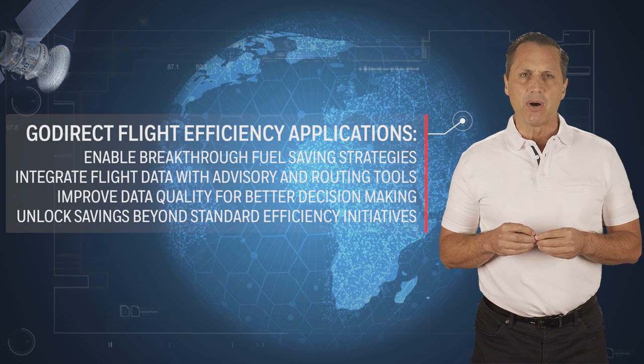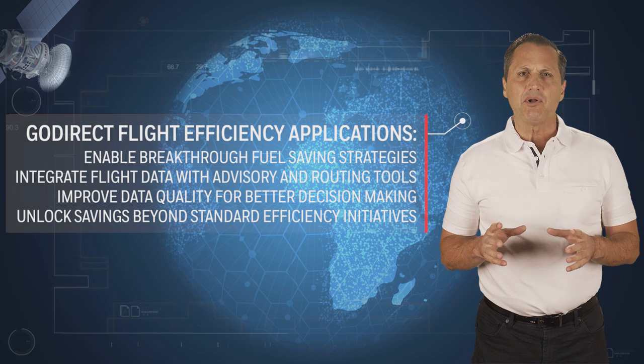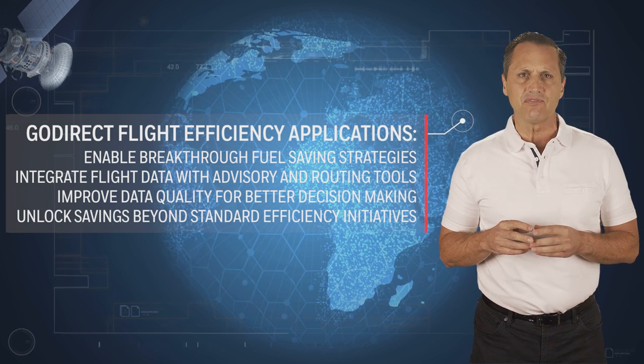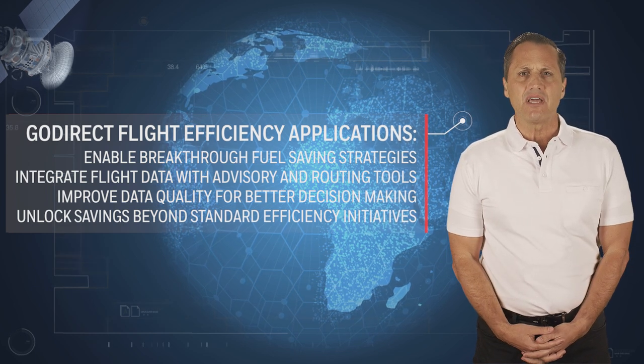Through a combination of post-flight and real-time data analysis, we enable airlines to make strategic decisions on fuel-saving initiatives and policy, while providing pilots with the real-time data they need to make tactical decisions in flight.